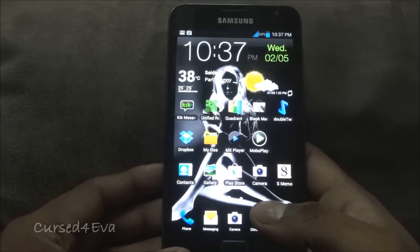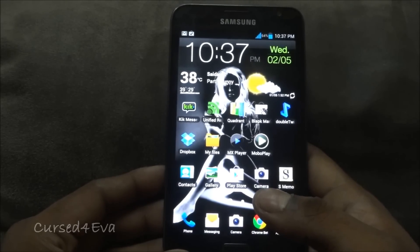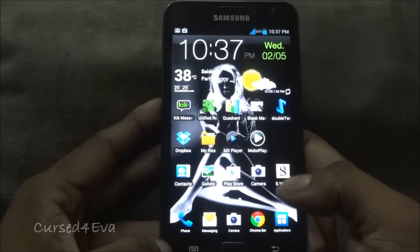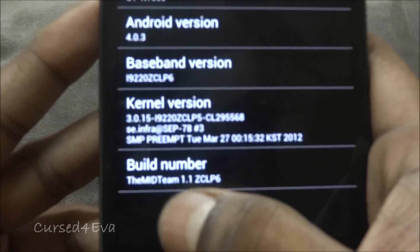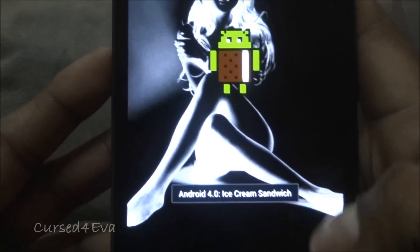Hi guys, this is Ash here and this is my review of the MidTeam 1.1 Ice Cream Sandwich ROM from MaxiSet for the Galaxy Note GT-N7000. Let me quickly go to the About Phone section — you can see it's MidTeam 1.1 and that's Android 4.3 Ice Cream Sandwich.